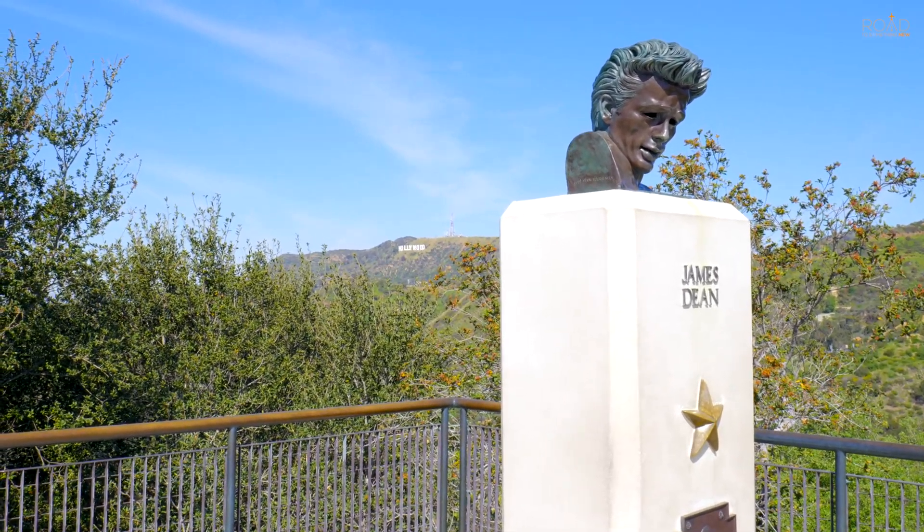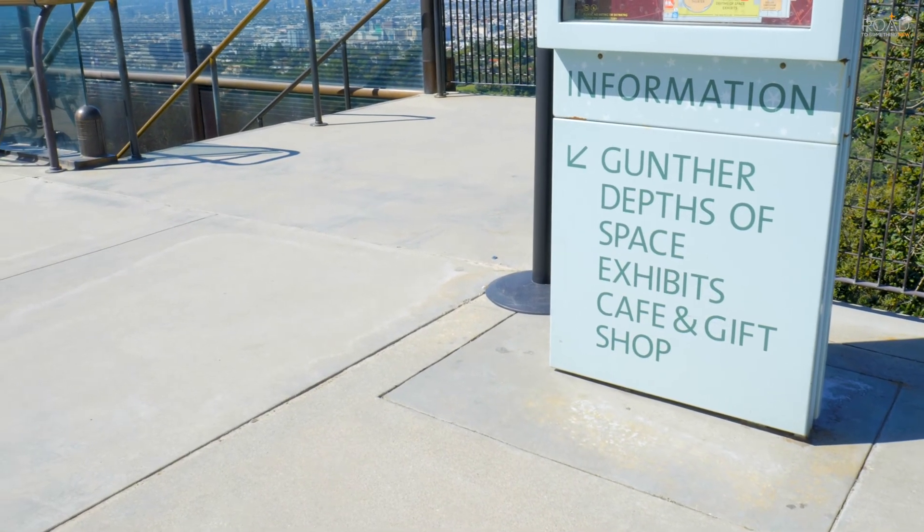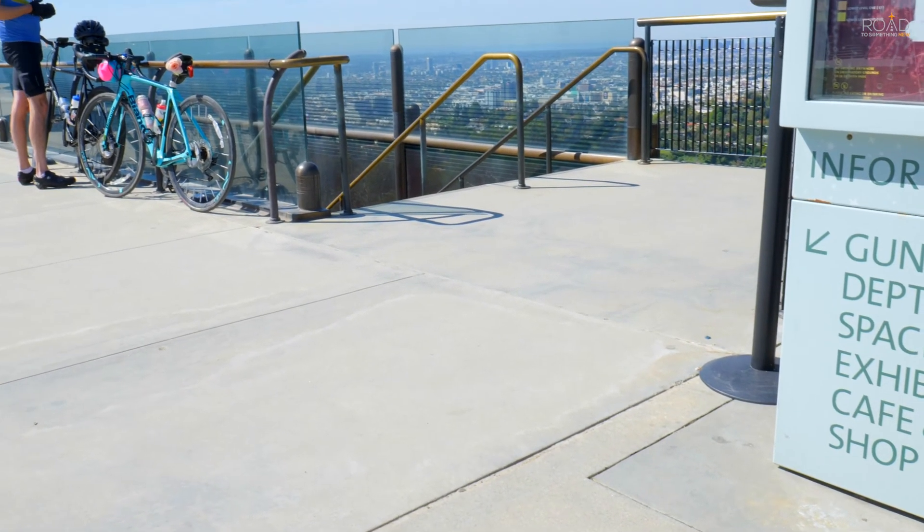This is one of our favorite places in LA and we're happy to share with you this tour and share the exhibits found inside, so let's get right into what's inside the Griffith Observatory.